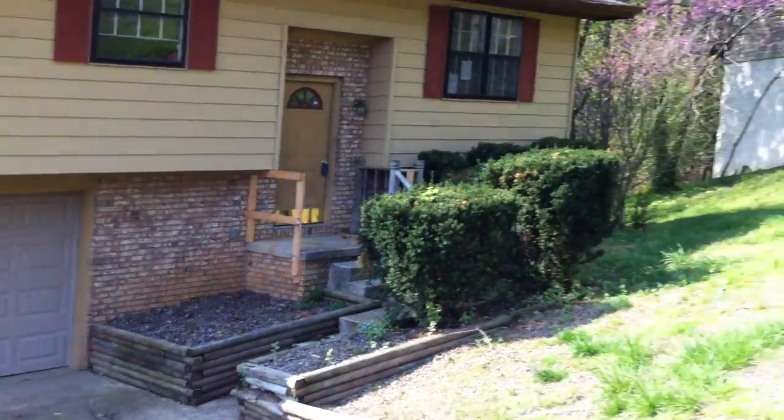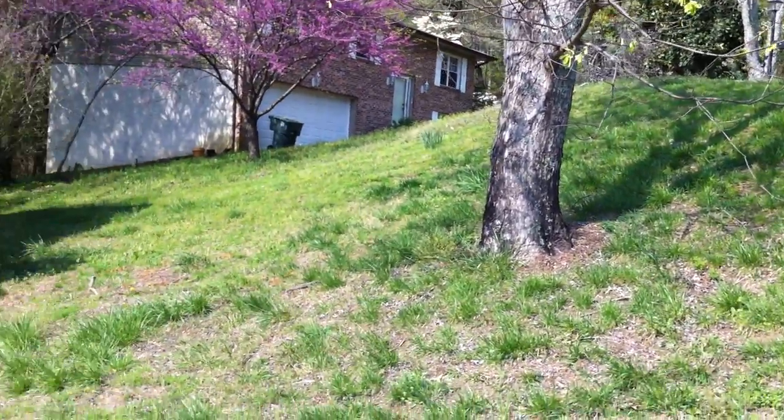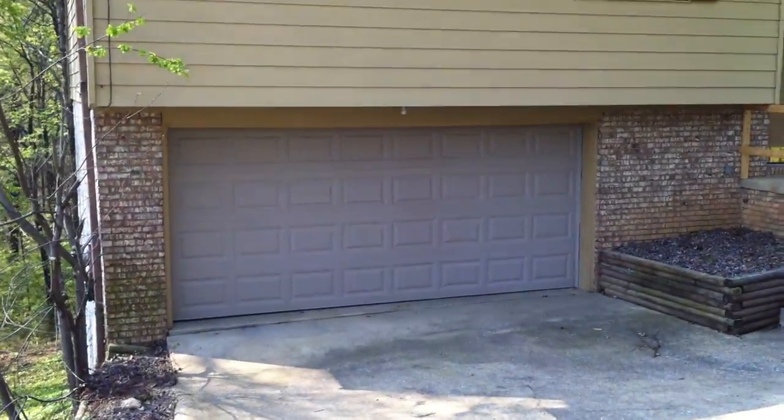Alright, I'm here at 302 Stonewood. As you can see, it's got a very steep sloped yard. It does have a concrete driveway though, leading to a two-car garage.